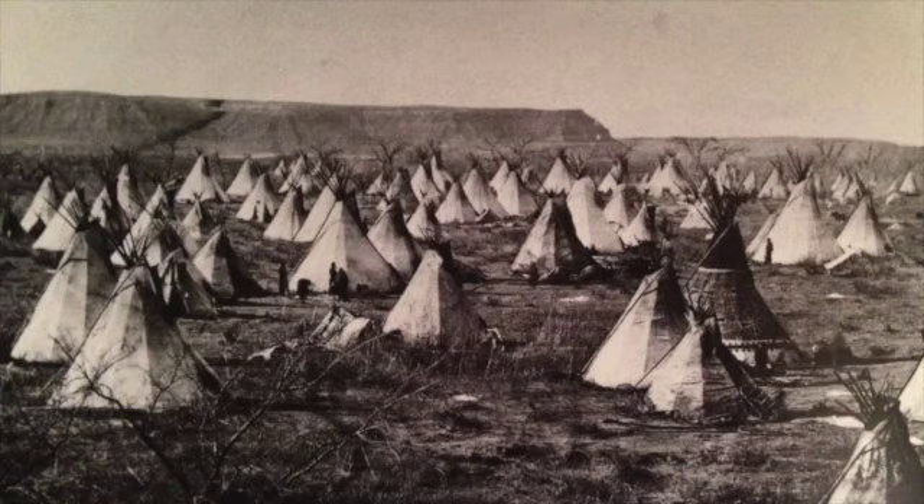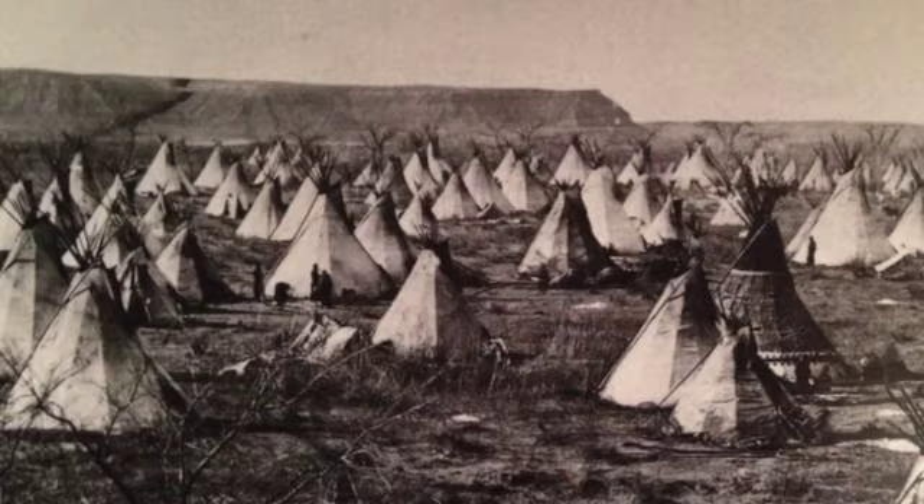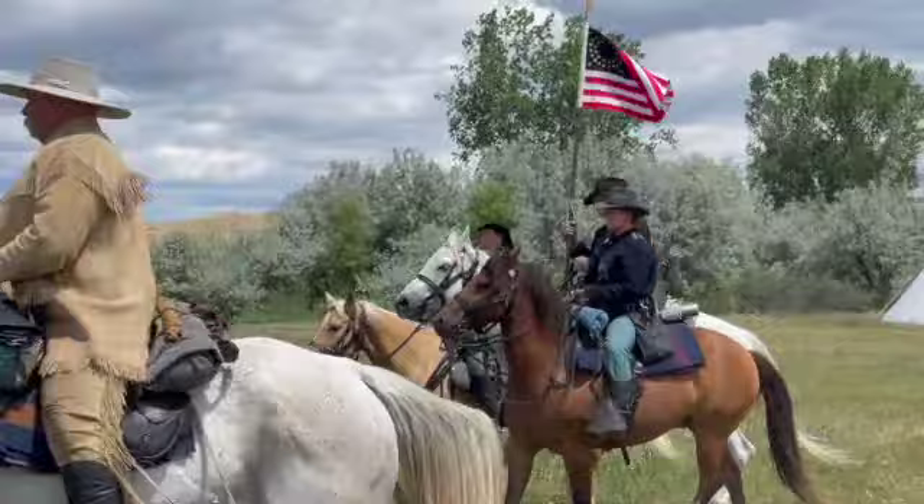Custer's scouts had informed him of a large village located on the banks of the Little Bighorn River. Custer rapidly marched his regiment towards this area.